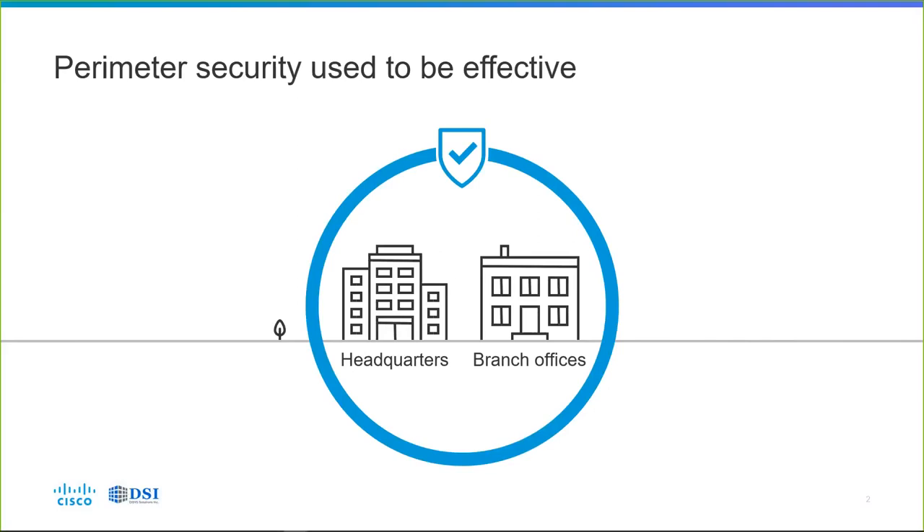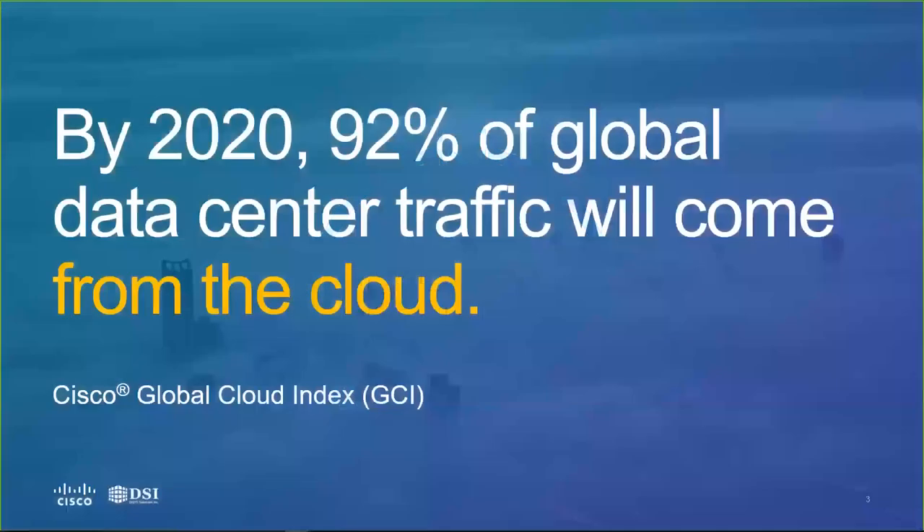What ended up happening was organizations ended up with lists of applications they didn't know what to do with most of the time — they didn't act on them until the next report came out. That's really not adequate anymore, because by 2020, 92% — more than 9 out of 10 bits — of global data center traffic will come from the cloud. And in a poll of IT decision makers, 78% indicated they are currently using or planning to use Office 365 software and services, according to a Gartner survey. Office 365, as many of you know, is entirely cloud-based.